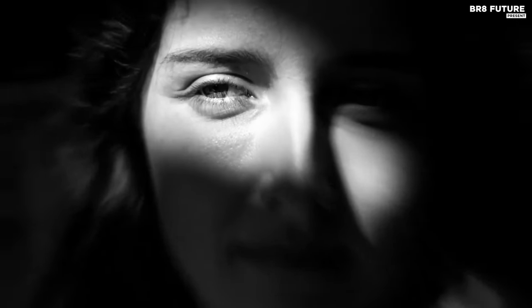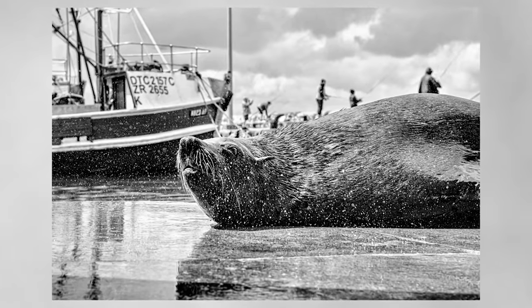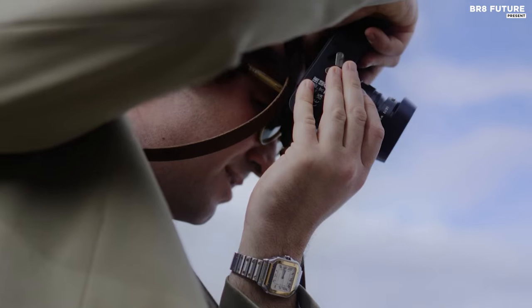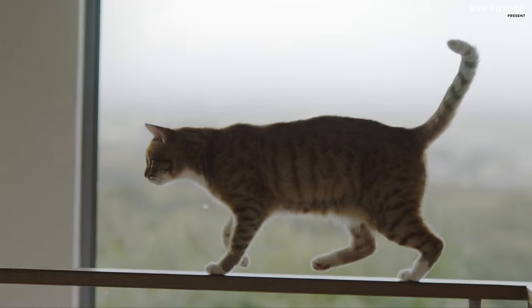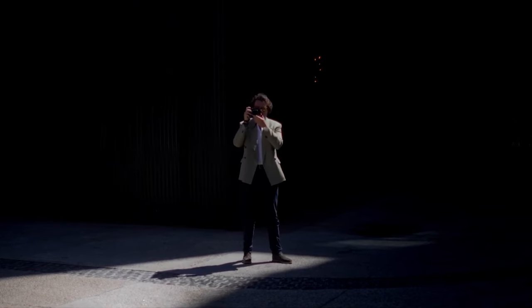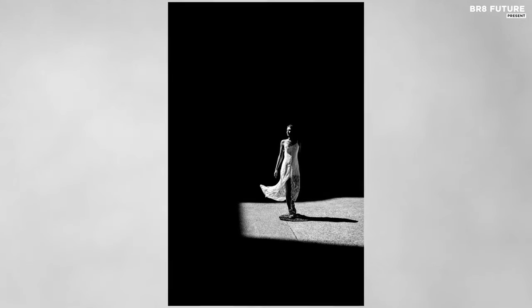The Leica M11 Monochrome is a rebellion against convention, a refusal to be just another camera. Manual focus and devoid of video capabilities, it demands a photographer's undivided attention. Its tactile controls echo the nostalgic era of film, offering an experience that transcends mere functionality. A Leica is not just a camera — it's a statement, an investment in artistry. The M11 Monochrome is not for everyone, but for those who understand its language, it is the ultimate muse, capturing moments in a dance of shadow and light that no other camera can replicate.